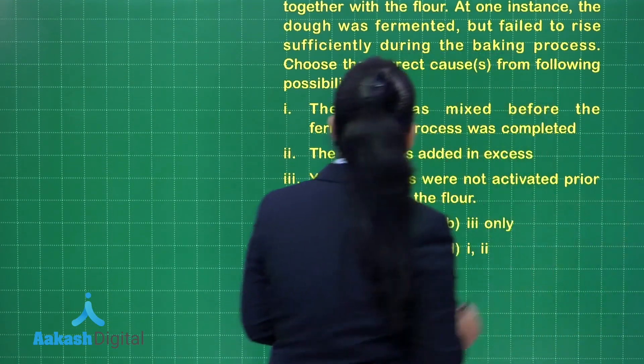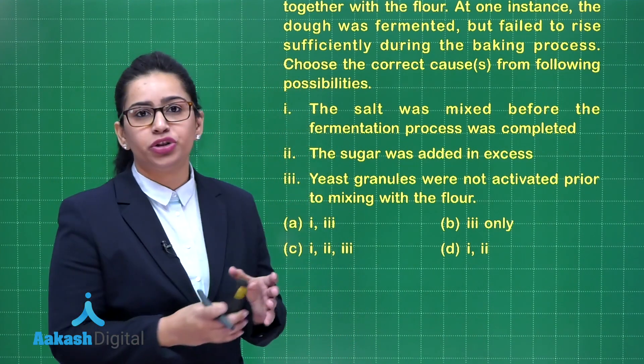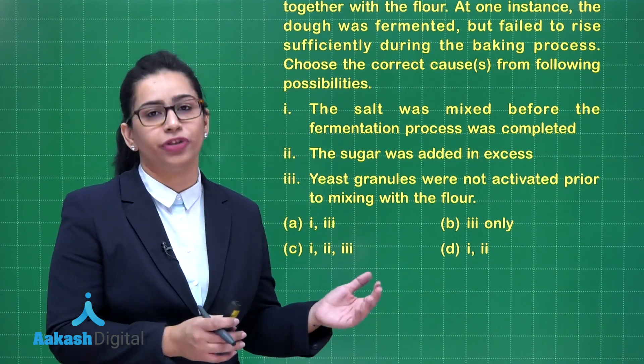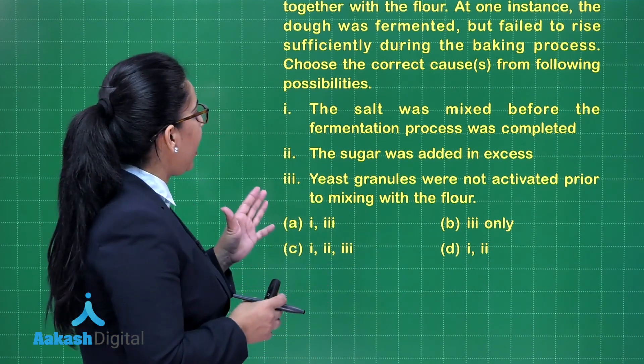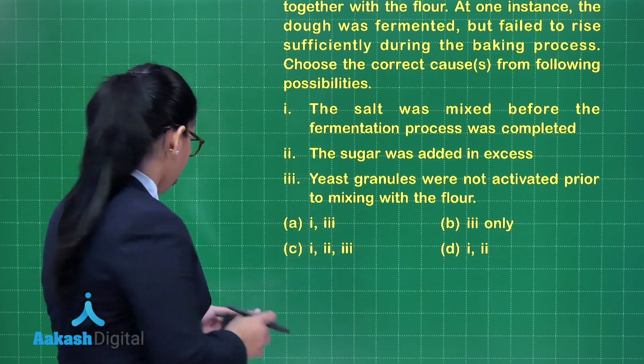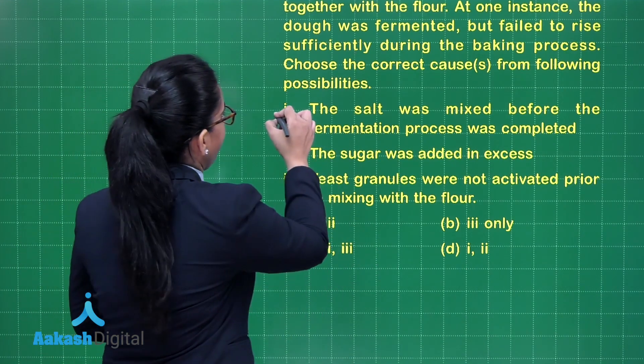This could be a correct reason because addition of salt can reduce the activity of enzymes and it can also slow down the process of fermentation. So this is a correct reason.